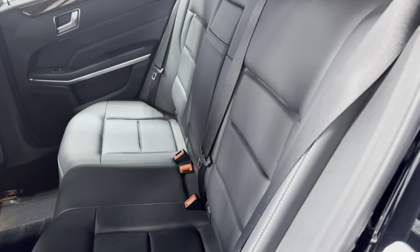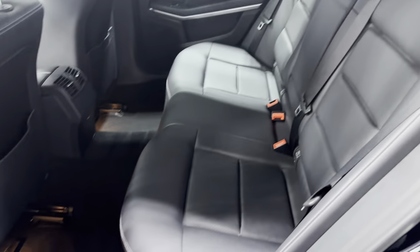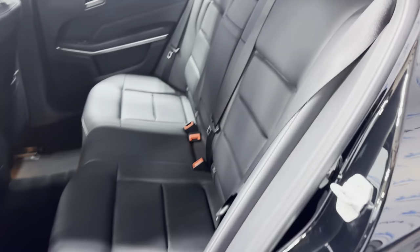Clean headliner with a sunroof. It's got a power sliding rear shade on the rear windows. Lots of space — beautiful back seats in great shape.